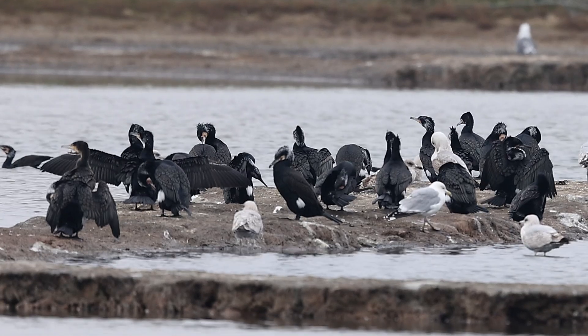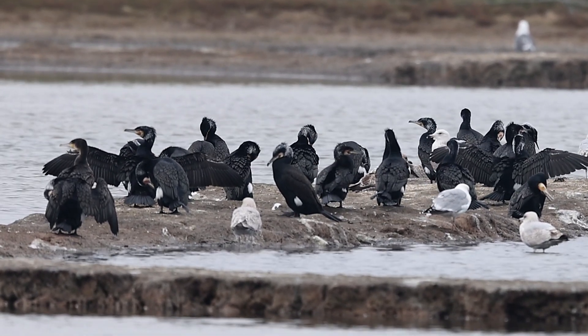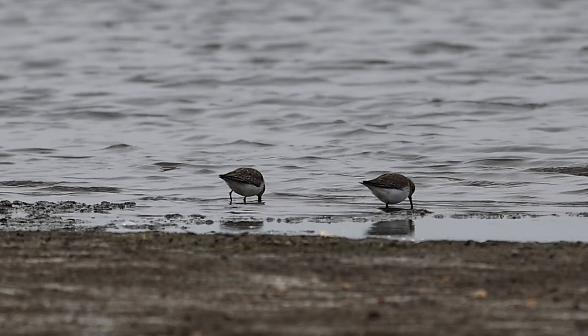Cormorants were sitting about. You can see them here getting their summer plumage — those white feathers around their heads. We've had two to three thousand on the lagoons this winter.